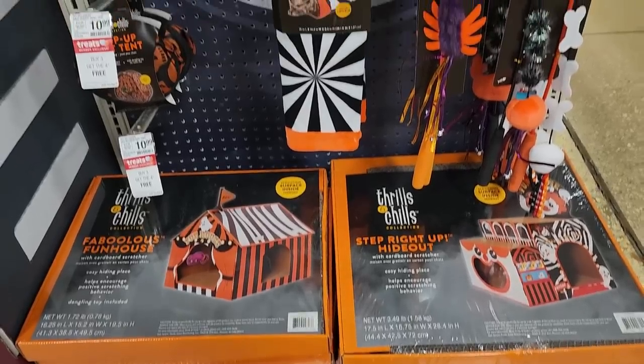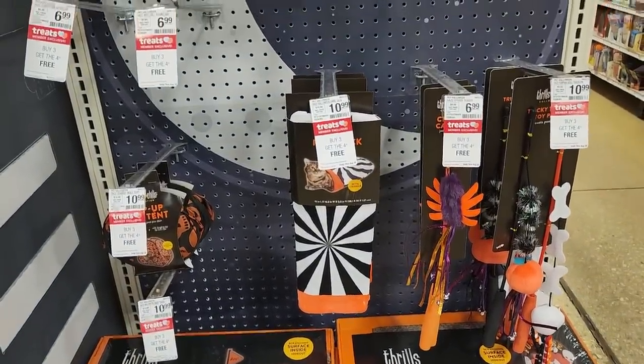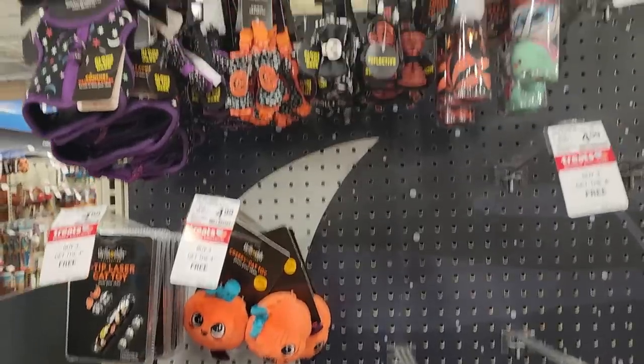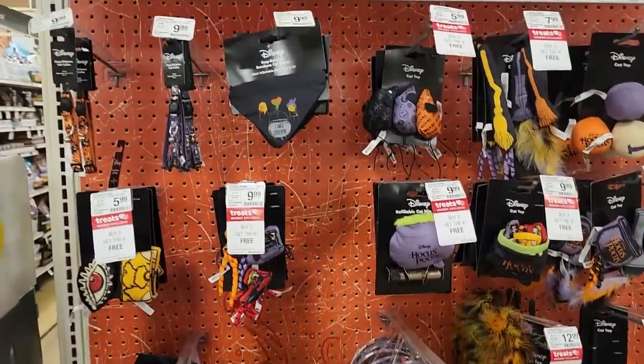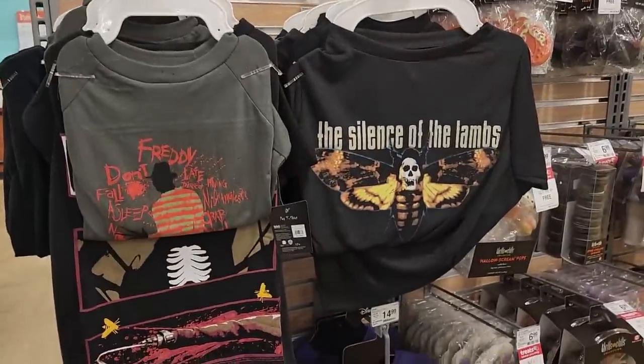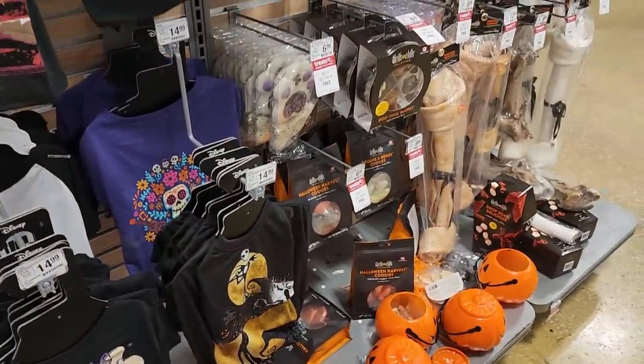I went to PetSmart just for cat food and didn't expect to find Halloween stuff, but they had a section in the front. I really like the cat houses this year — one is a circus theme at $19.99 and one is a fun house at $35. They had cute collars, pop-up toys, crinkle bags, and a whole Disney Hocus Pocus section with themed toys. The dog selection had a Freddy Krueger sweatshirt and a Silence of the Lambs t-shirt, which I'm overly jealous of.